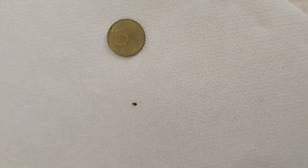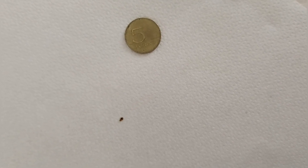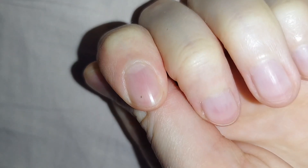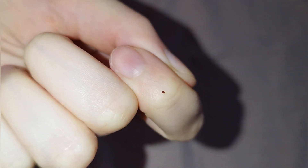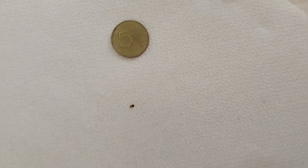Bed bugs could be either swallow bugs that accidentally get into the house and bite people, or common bed bugs that have nothing to do with this nest but live in the bed and also bite people. Here is another insect, but it is apparently some kind of nidicole, and it is not a fact that this is a blood-sucking species. If both bed bugs and mites have infested this apartment, then it is not clear what exactly left these bites.